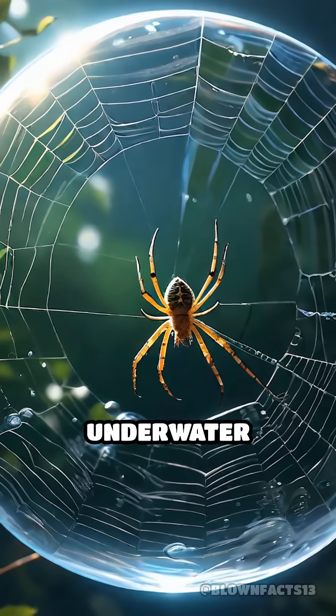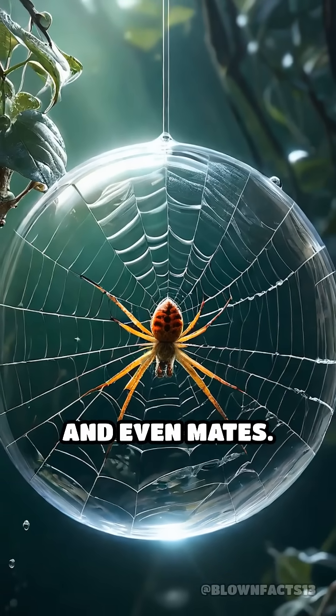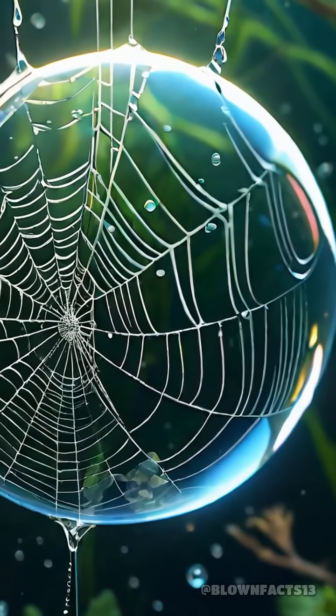Inside this shimmering underwater bubble, the spider hunts, eats, sleeps, and even mates. It's a self-contained world, crafted by one of nature's most ingenious engineers.